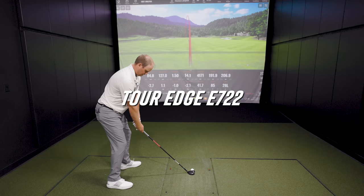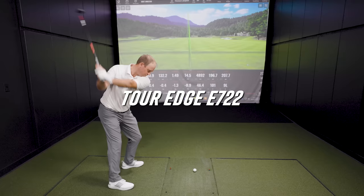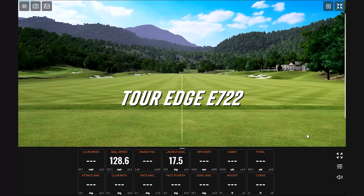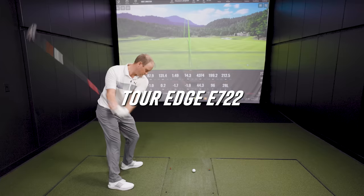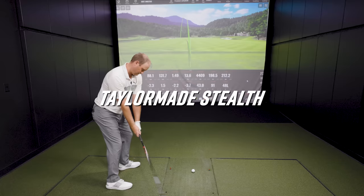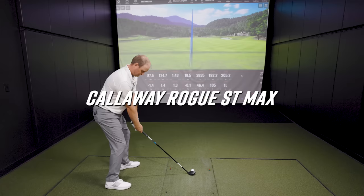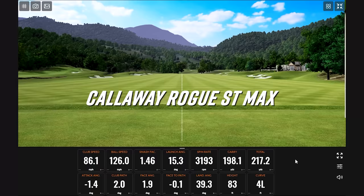We've got three models left to hit, so let's see where these fit in. On the Stealth, there's a lot of spin on that shot — a little right, the farthest right of the day. And 23 degrees — a ridiculous loft for a five hybrid. Crazy.